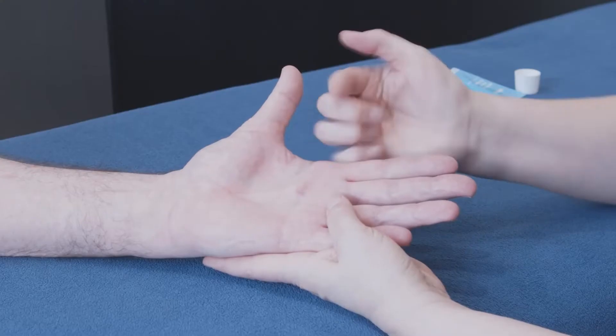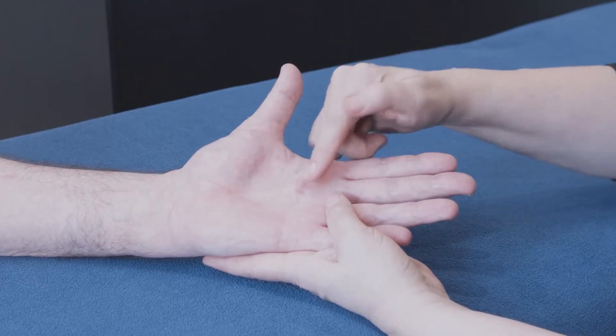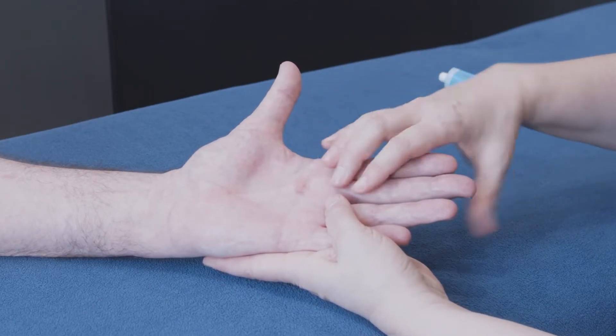Despite some of the myths, it's not caused by overuse, operating machinery or too much golf, nor is it a virus. It's a thickening of the connective tissue below the skin but on top of the tendons. In this way, it's similar to scar tissue.